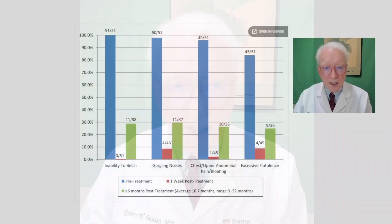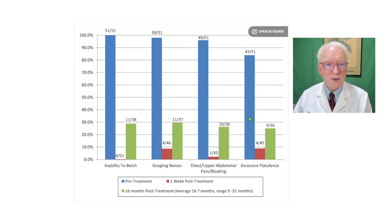Let me do that by taking you to this chart. This is the original 51 people that were published in 2019. We started in 2015 — we were already at a few hundred — but we published the first 51 and noticed that all 51 couldn't burp. And after 50 units injected into the upper esophageal sphincter or cricopharyngeal muscle, all 51 could burp. 50 units worked for 100% of people.